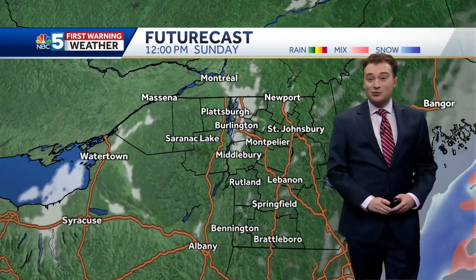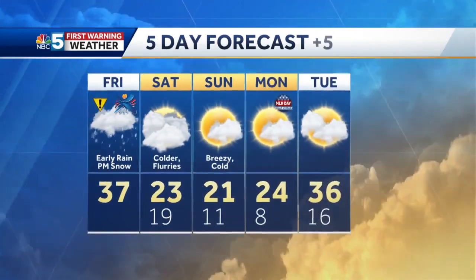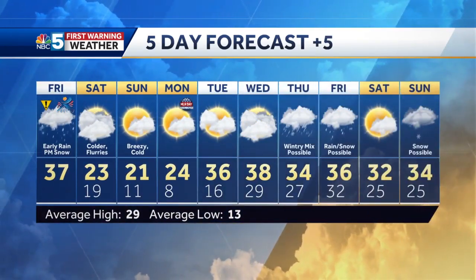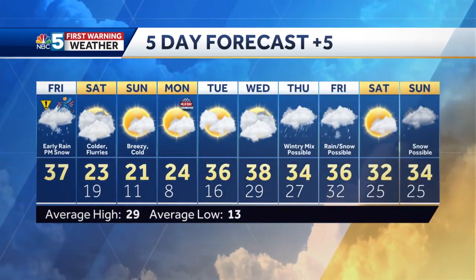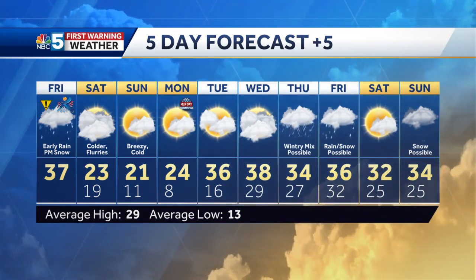On Sunday, the clouds leave us and we're left with a bluebird day, but it doesn't get much warmer — highs are still in the 20s. It's also the case on Monday, but that looks like a good day, at least for any outdoor plans. Looking towards next week, it's warmer again, many days in the 30s with a few more days of unsettled weather as well.